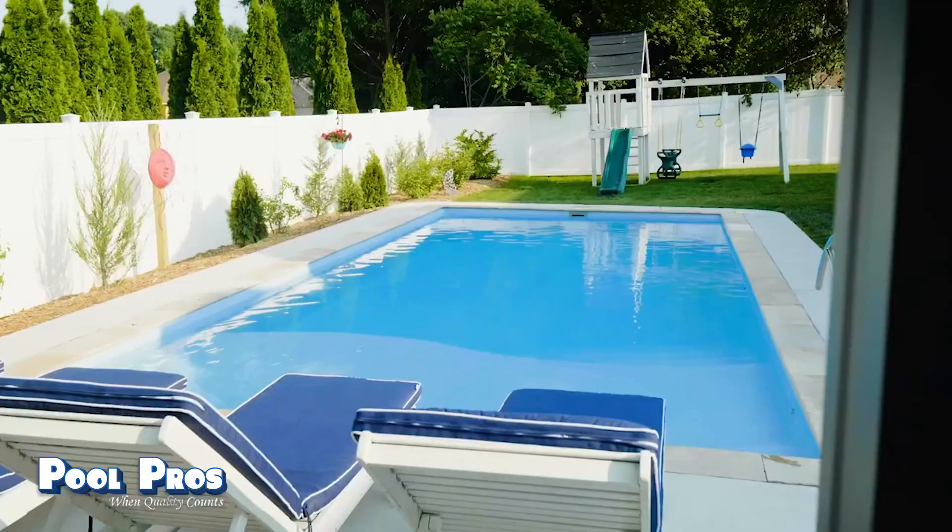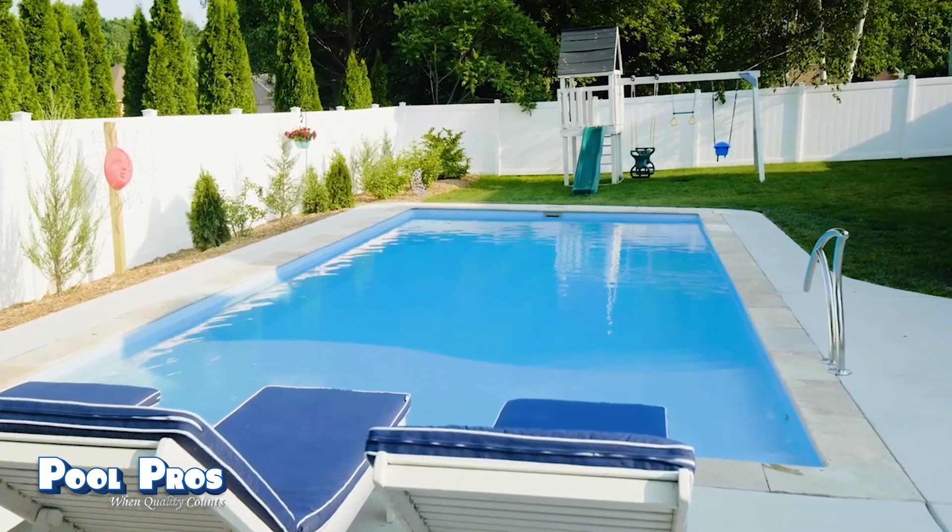We use our pool all the time. We entertain on the weekends with friends and family, we swim after school and work with the kids — we use it all summer.